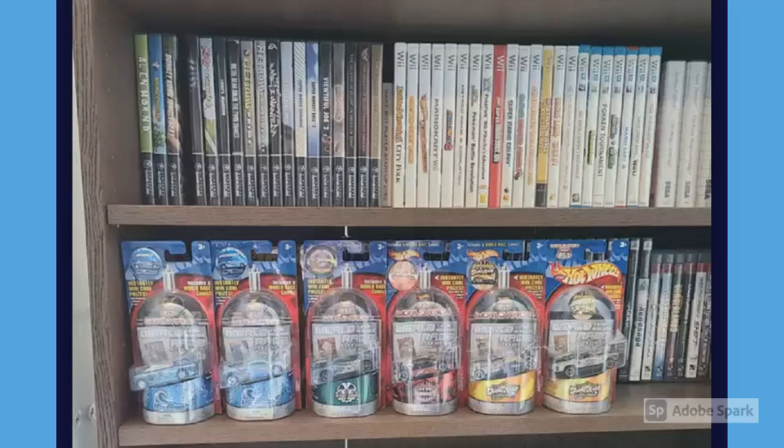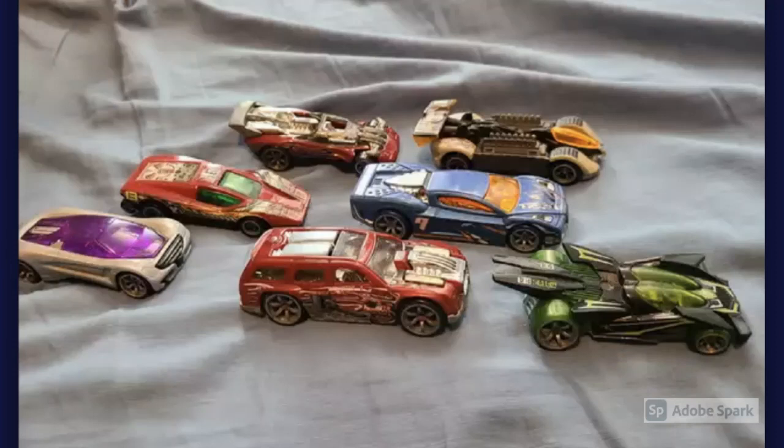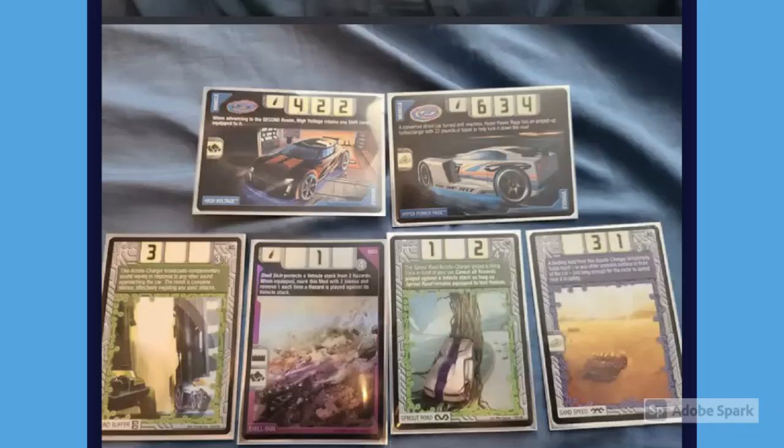Moving on, we have a nice array of Highway 35 World Race cars, including a Deora 2. Then we have some loose mint Highway 35 Accelerators cars — only seven cars in the picture, but definitely some rare and expensive ones: a loose Reverb, an Aero Flash, a Flathead Fury, and a Crazy Eights with the spoiler, which is amazingly rare on a loose Crazy Eights. So many of them are missing the spoiler. And of course there's an RDO2 — shout out to Hot Wheels Unleashed.